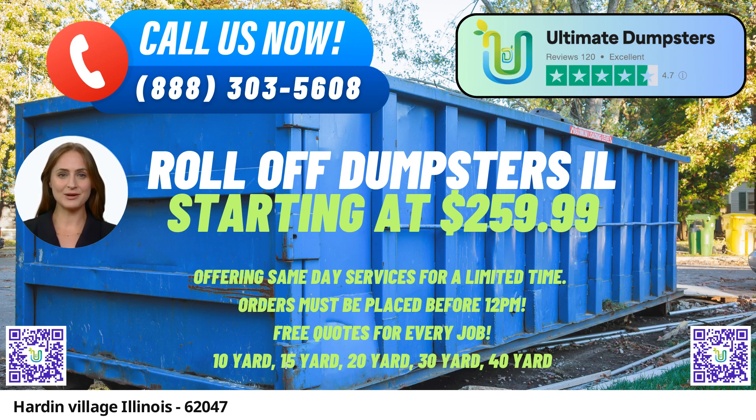40-yard Dumpster: With dimensions of roughly 22 feet long, 8 feet wide, and 8 feet high, this dumpster is suitable for major construction or demolition projects.